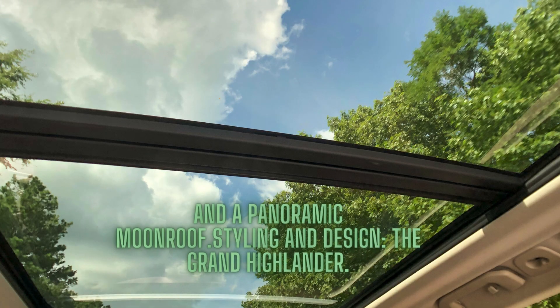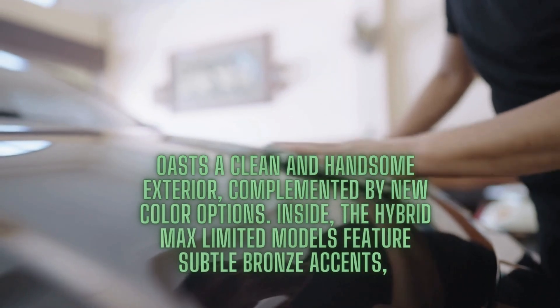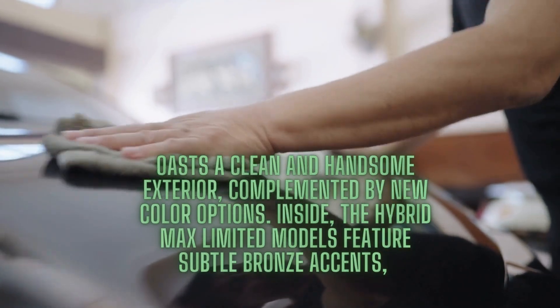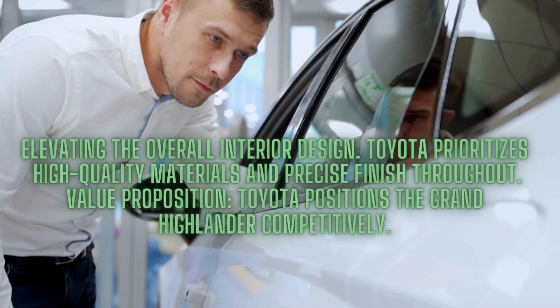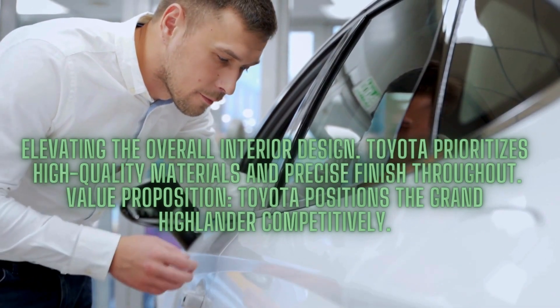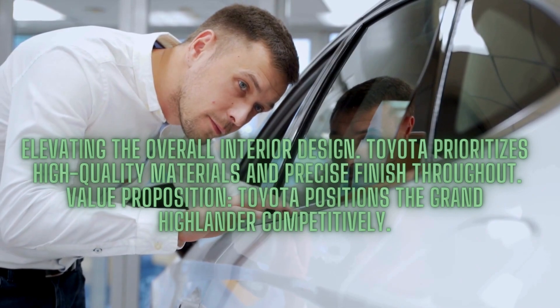The Grand Highlander boasts a clean and handsome exterior, complemented by new color options. Inside, the Hybrid Max Limited models feature subtle bronze accents, elevating the overall interior design. Toyota prioritizes high-quality materials and precise finish throughout.